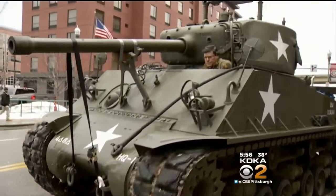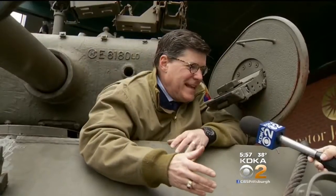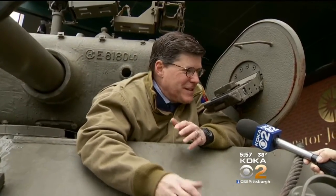Owner Tom Pippins of Sewickley says he fell in love with tanks as a kid. He told his dad, 'Let's buy a tank.' His dad said no, and so 30 years later, he bought his own.